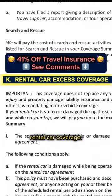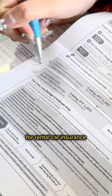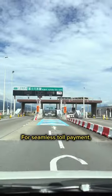If you have travel insurance, check if it already has rental car coverage. If not, you can opt in for rental car insurance at the counter.